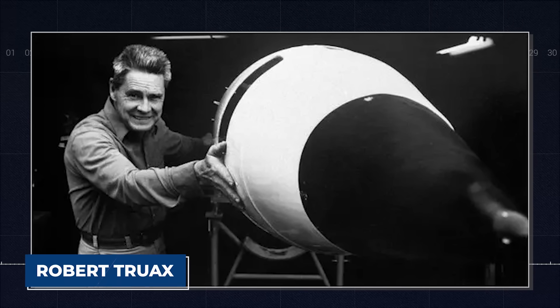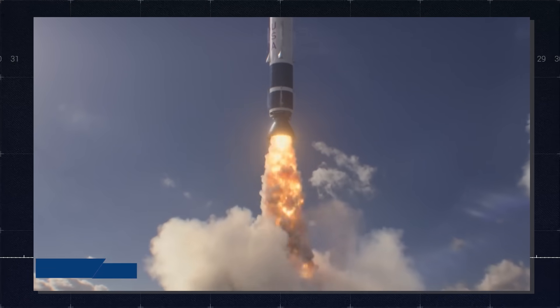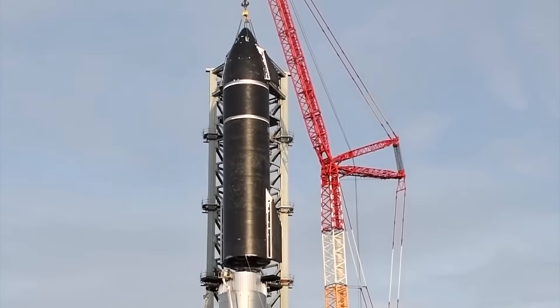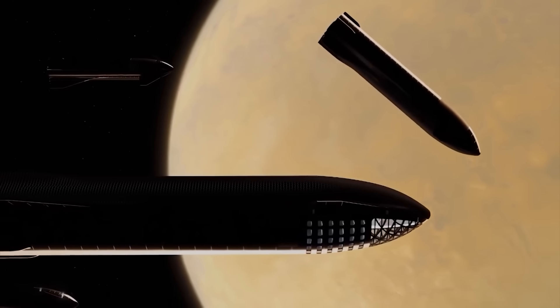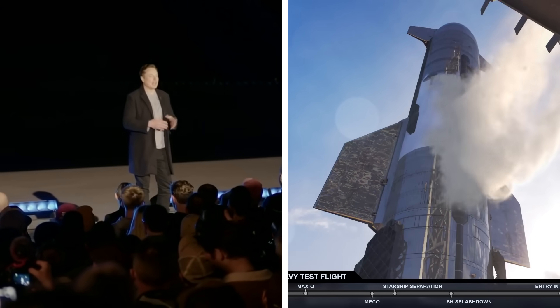The most powerful rocket ever conceived was the Sea Dragon, designed by Robert Truax in the 1960s. It stood 150 meters tall and could lift 550 tons of payload at once — but of course, it was never built. That would not be the case with Starship 2.0, which is even more powerful, because Musk has a clear goal for the upgraded rocket.